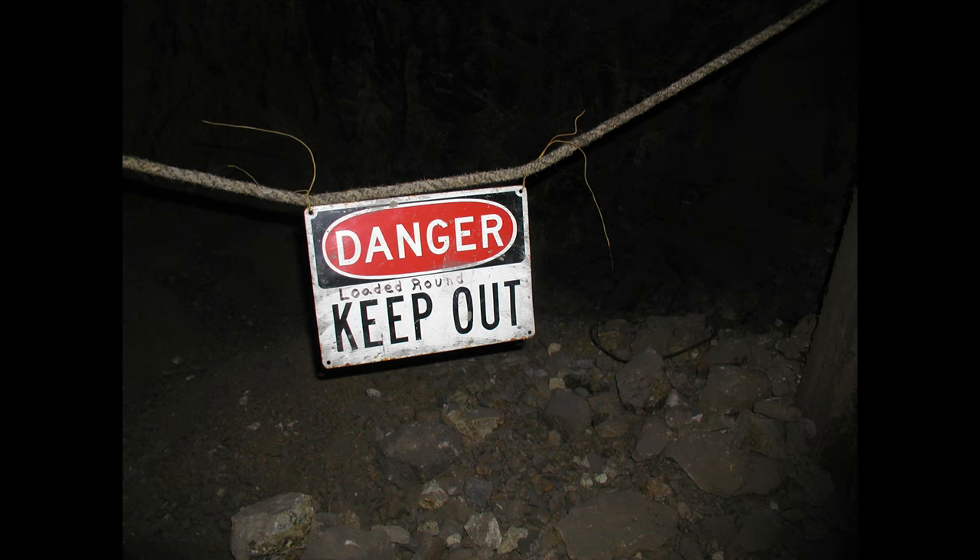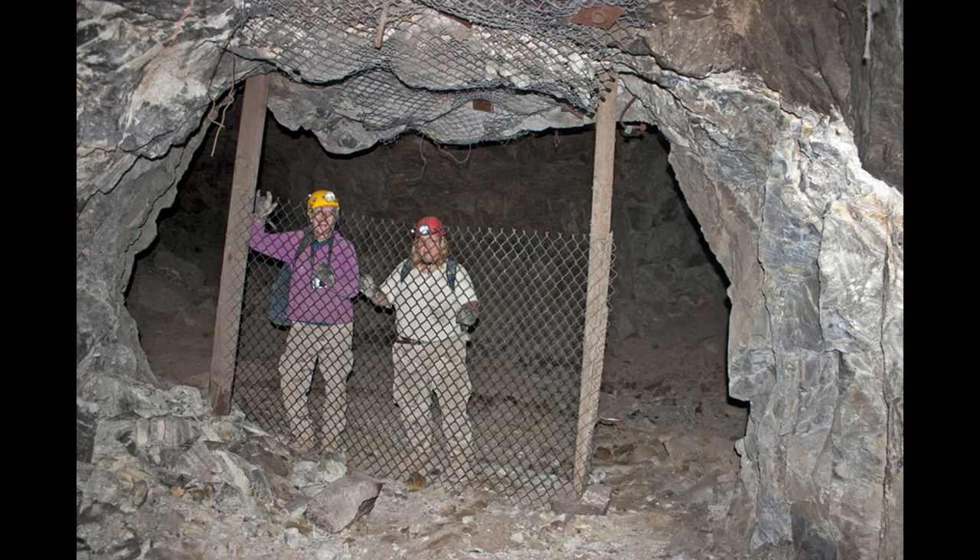If you don't have the proper equipment, training, and experience to go in these mines, it really is a good idea to stay out. Get together with somebody that knows what they're doing if you want to go in for the first time - get a little bit of practice, let them show you the hazards and things to watch out for. You can learn some really hard lessons in these mines.